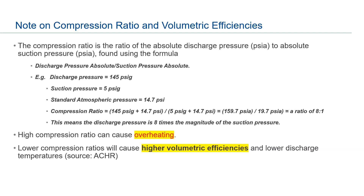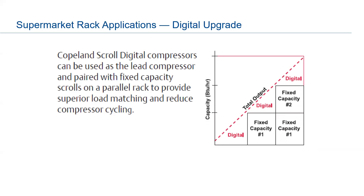In supermarket rack applications, we keep the digital scroll as the lead compressor in a rack. In this example with two racks, the first rack has one digital and two fixed scrolls. The digital is the lead compressor doing the linear modulation, and the fixed scrolls — running at full tilt — come in when additional capacity is required. You don't need every compressor in a rack to be digital; typically just one is needed.